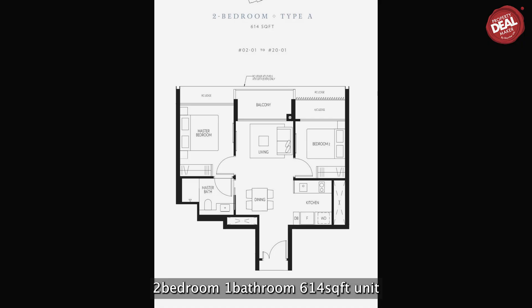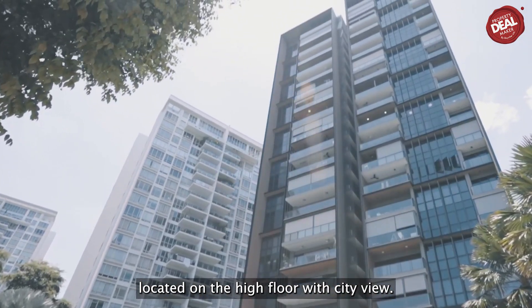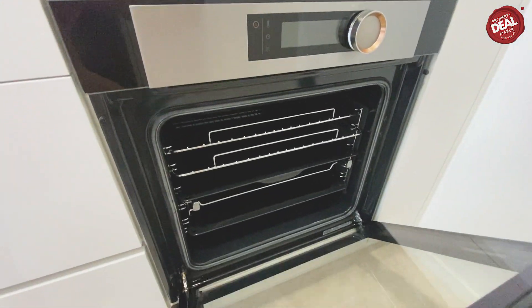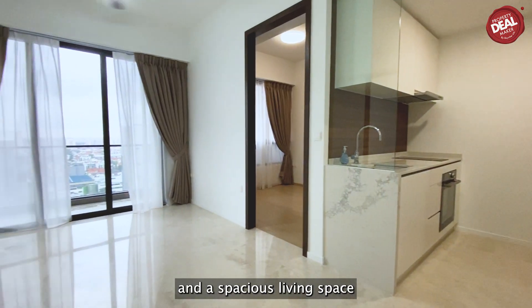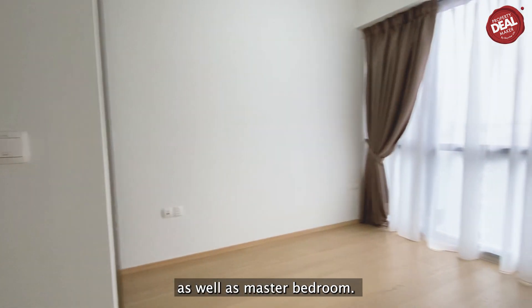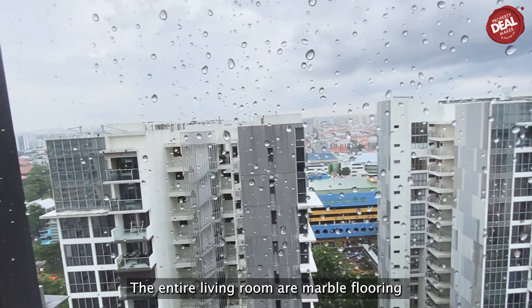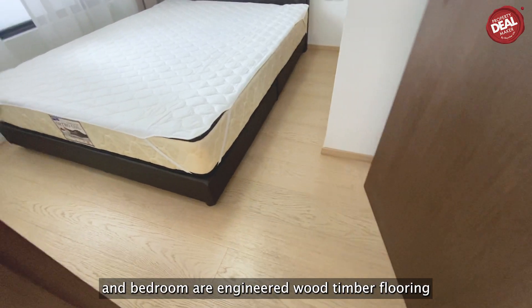Let's check out this beautiful two-bedroom, one-bathroom, 614 square feet unit located on a high floor with a city view. The unit has a unique semi-enclosed kitchen and is well-equipped with built-in appliances and a spacious living space. The bathroom has dual access from the living room as well as the master bedroom.